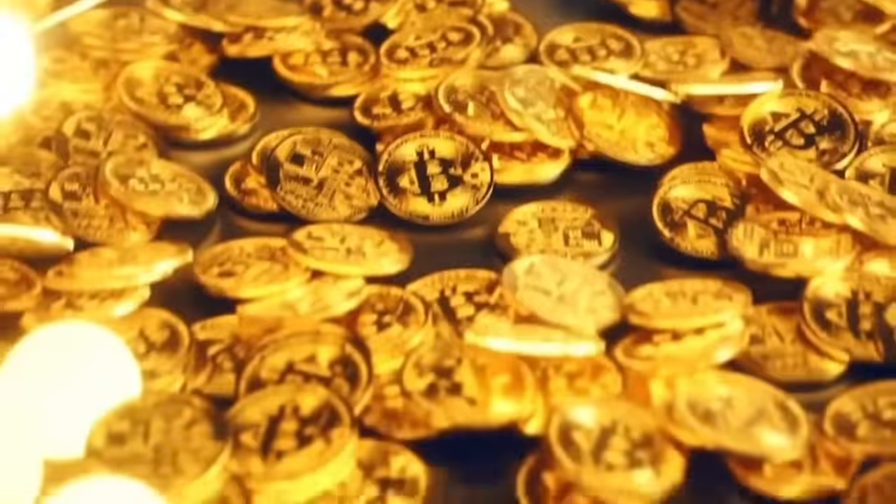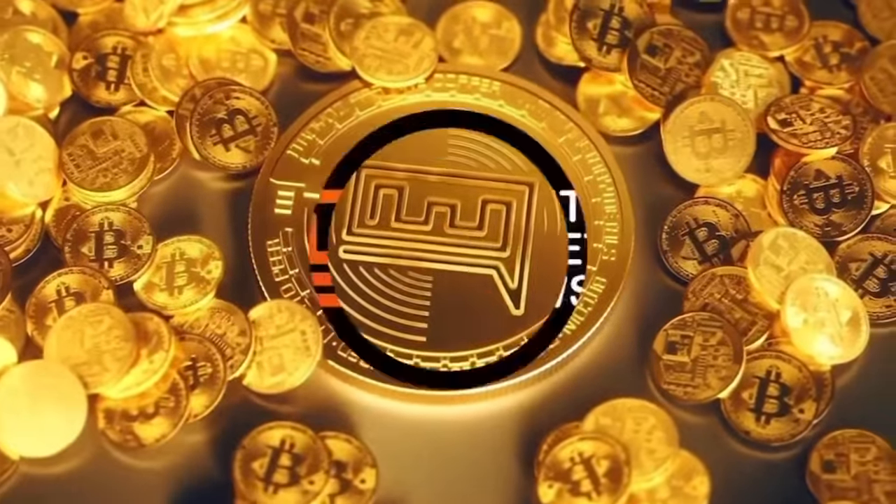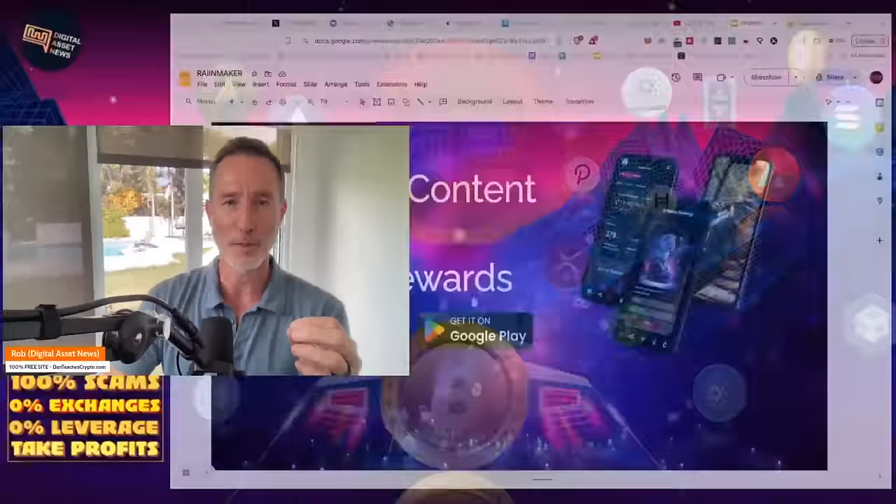Welcome to DGEM, where we're taking a look at more risky aspects of crypto digital assets and trying to find the next 10 to 100x gem. Today what we're talking about is a little project called Rainmaker. This one's very interesting and there's a lot of nuances to it, so let's just jump right in.